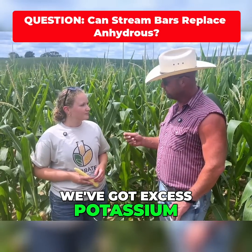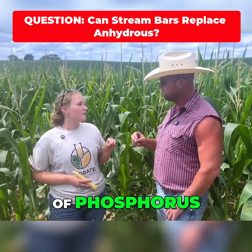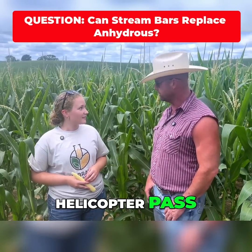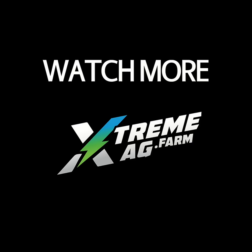We've got excess potassium, but we might be just a bit short of phosphorus. We might be able to address that in the next helicopter pass. I'm really excited about this — yeah, I am too.